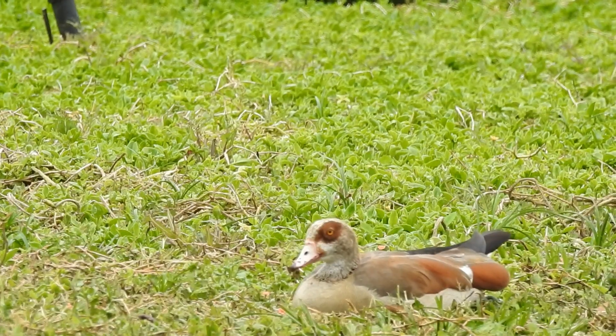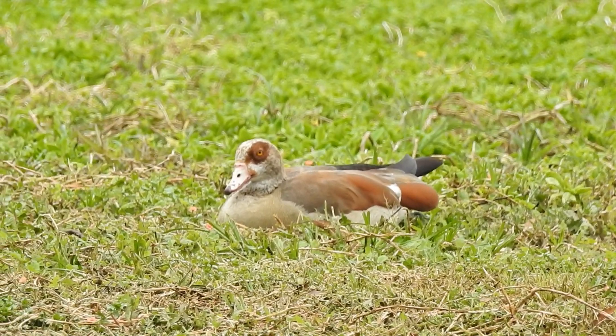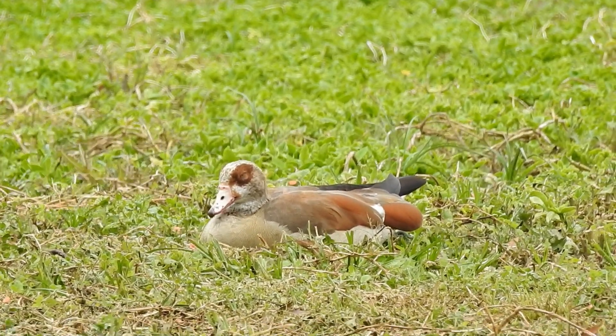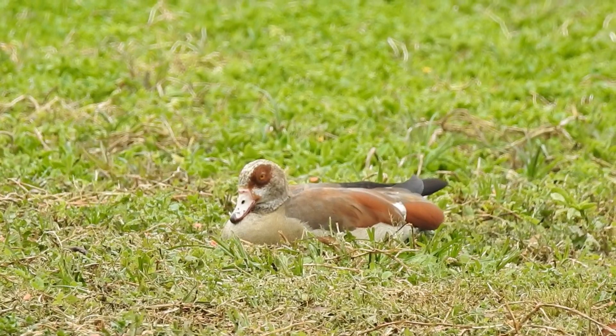The Egyptian geese that are behind me are actually originally from Africa, but they've been introduced to parts of the United States as well as Europe. So another provisional species, not fully naturalized yet in the US. They're usually in pairs, and you can find them in Southern California where I'm at right now. It's pretty cool to see a bird that's not normally found here. California seems to have a lot of those for whatever reason.